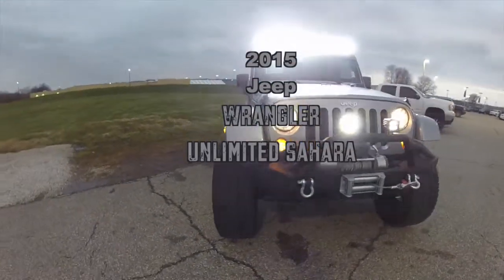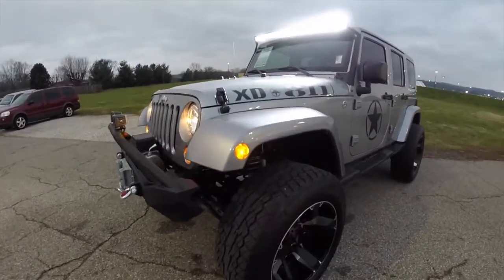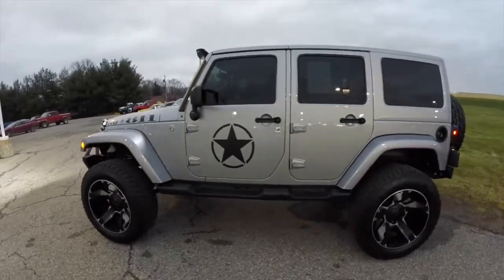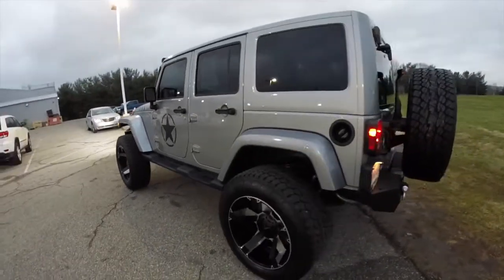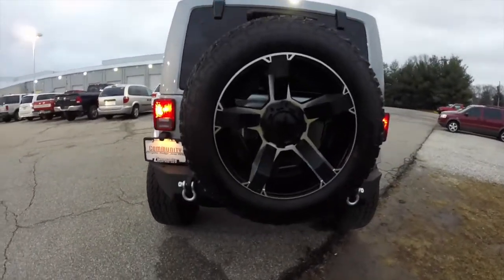Hello everyone. Today we're going to take a quick walk around look at this heavily lifted and modified 2015 Jeep Wrangler Unlimited Sahara. This Wrangler is in billet silver metallic. It has the black leather interior and is powered by a 3.6 liter V6 engine with a 5-speed automatic transmission.